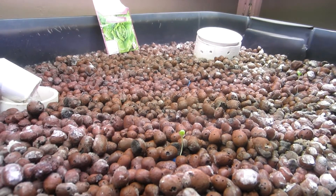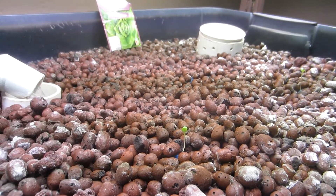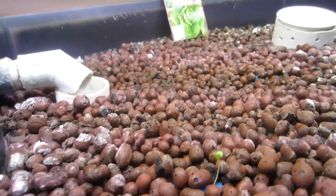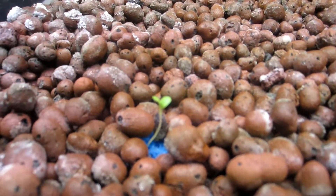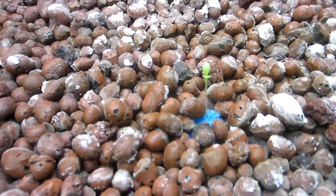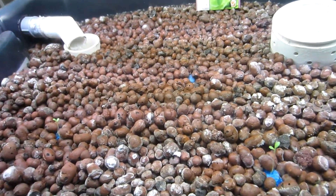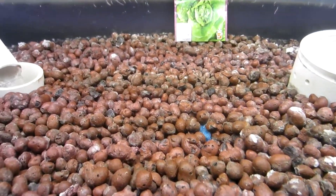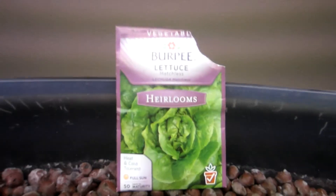Hello everyone, welcome to video number 11 for Small Aquaponics. Now that the worms are in there, I'll show you the plants. I have two lettuce seeds that sprouted — this one here is four days old, and this one right here is seven days old. Those are the only two so far, but there are some more seeds in there, so we'll see if they sprout. Those are grown off these seeds right here.